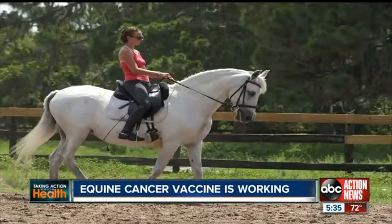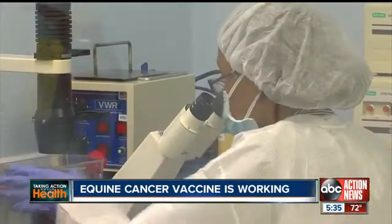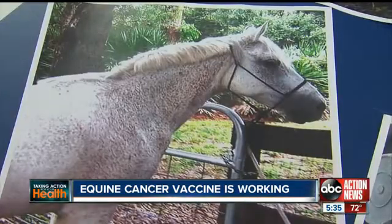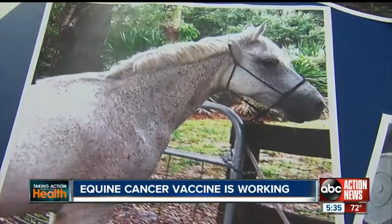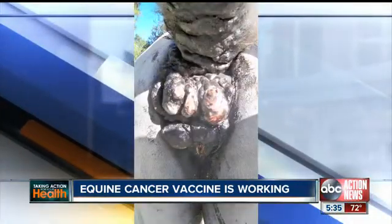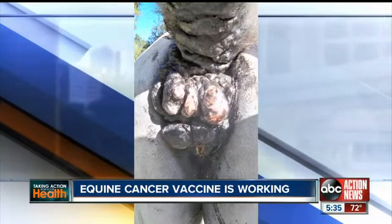ImmuneFX is being used right now in a USDA-sanctioned clinical trial involving horses with melanoma. Expected to last a year, the goal is to show the safety of the vaccine in horses like Isabeau, who had a perianal mass and melanoma on her tail.